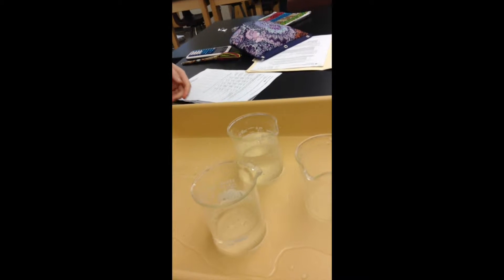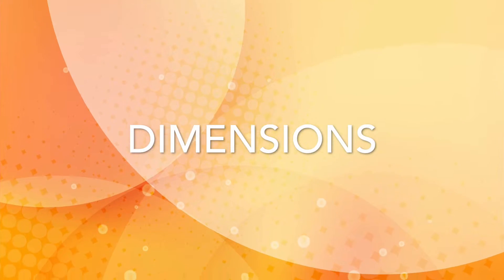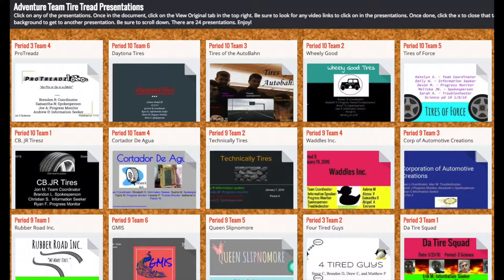West's student engineers then carved their tread out of clay, endeavoring to meet certain specifications for dimensions, tread depth, and surface duration. Students created formal presentations using Google Classroom to demonstrate what they had learned.